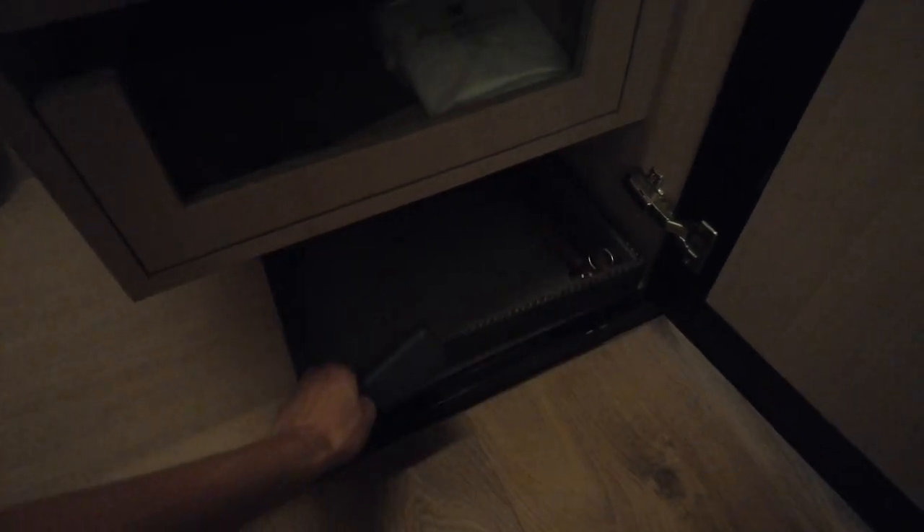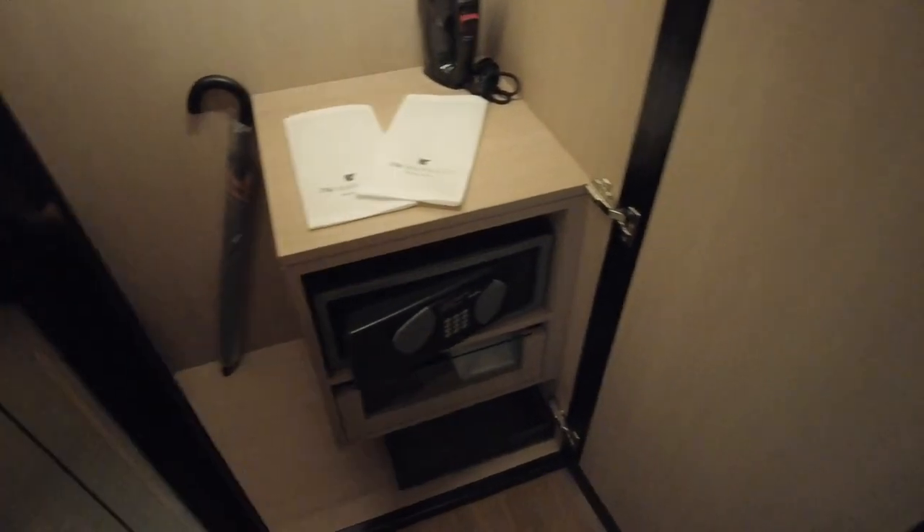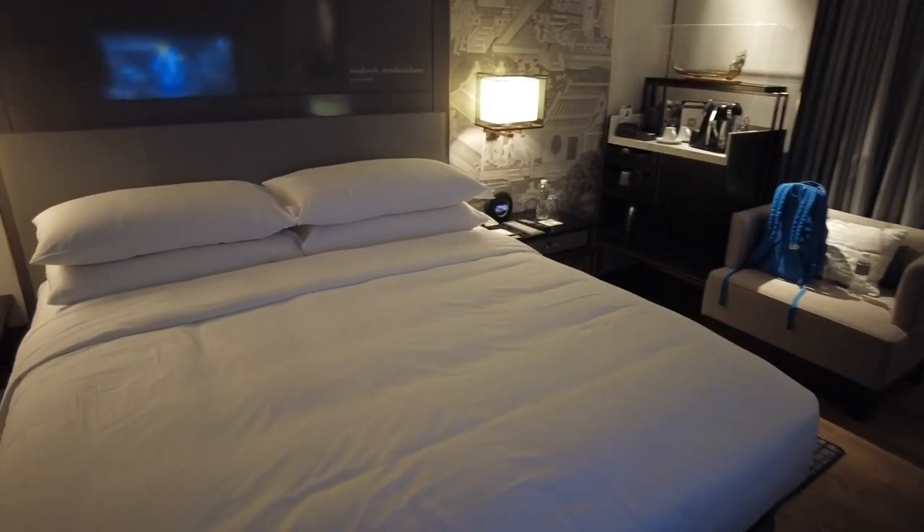Down here there's a hairdryer as well as laundry. As a platinum member I do get three pieces of laundry that I can have done for free per day. So for this stay I'm here for two nights — six pieces altogether.